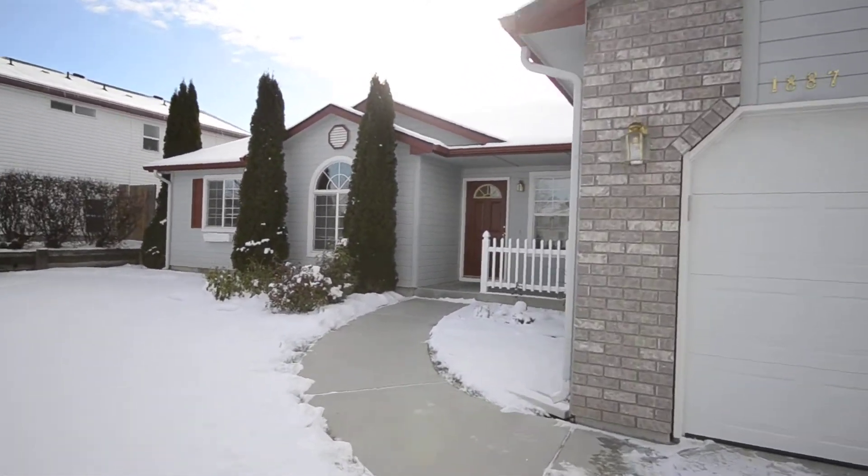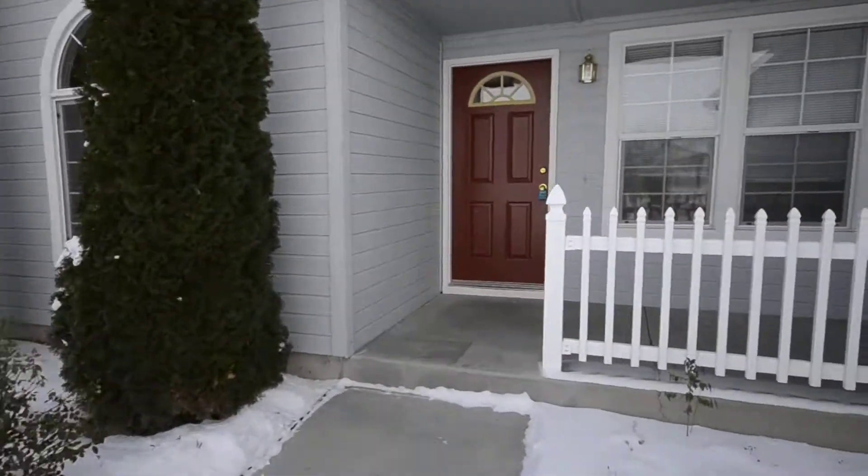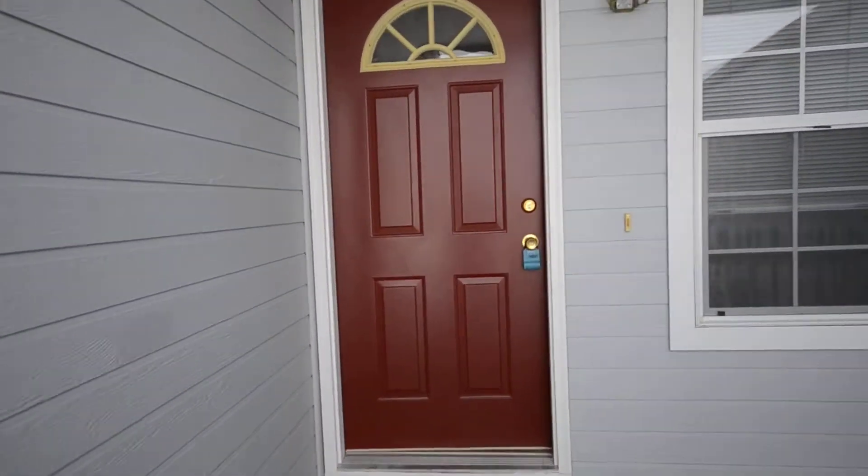Today we are at 1887 Flutick in Meridian, Idaho. This is a four-bedroom, two-bath home.